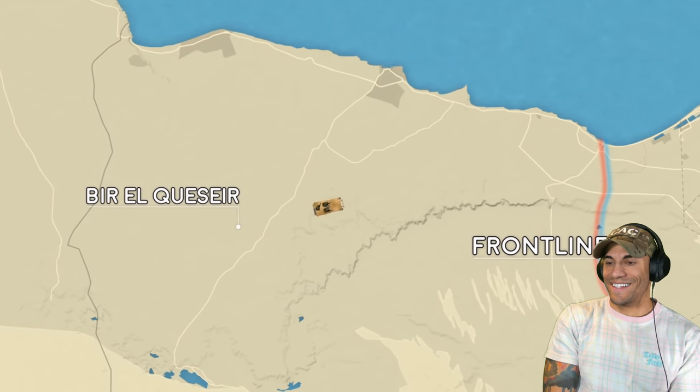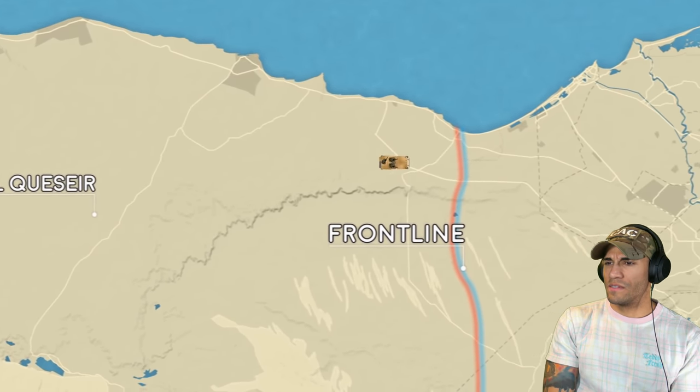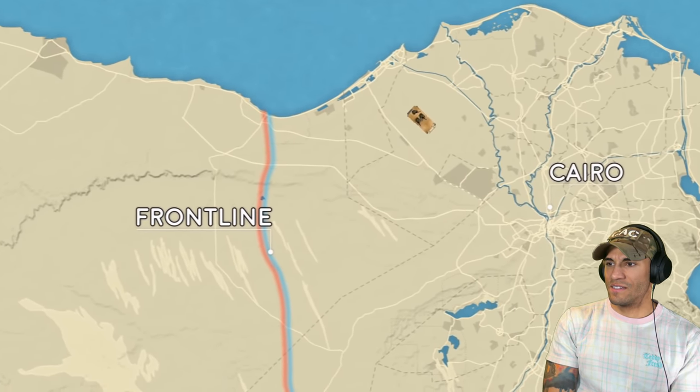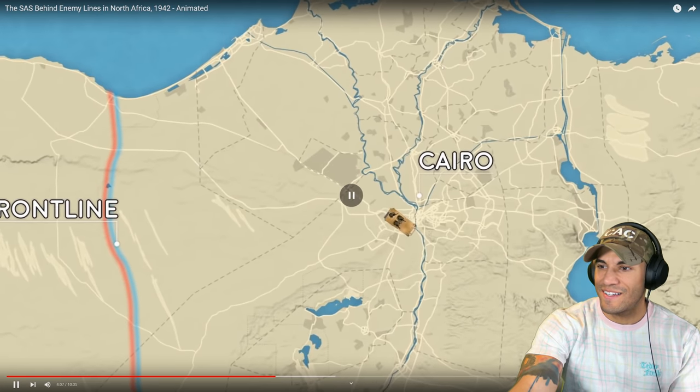After a handful of less successful and aborted raids over the next few days, the bulk of the combined LRDG and SAS force returns to Cairo for supplies and equipment, leaving 23 men to hold the forward operating base.